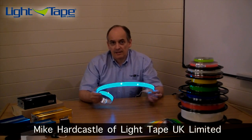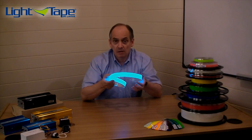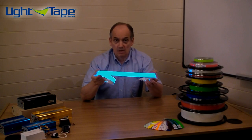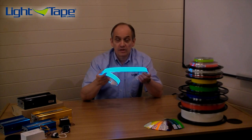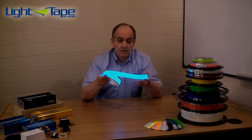One of the things that amazes people about light tape is its ultra low power consumption. At one inch wide — which is the product I have here — by one meter long, it only uses one watt of electricity at optimum brightness. That means that at 100 meters long, which is the maximum length we can light with one connector, it's using the same power as a 100 watt light bulb, which effectively costs about £45 a year to run and uses about 18 kilograms of CO2.